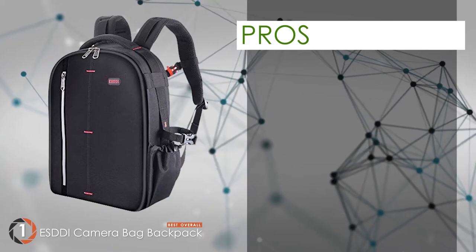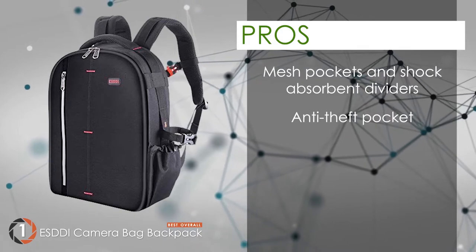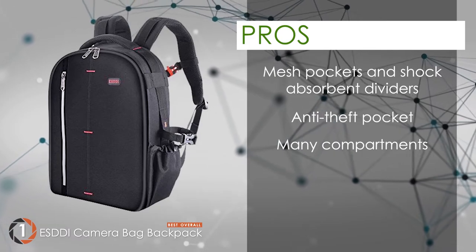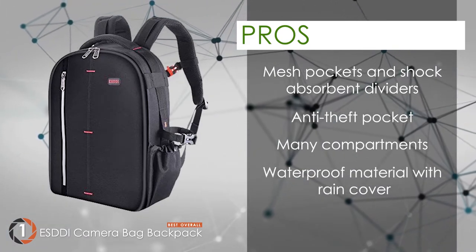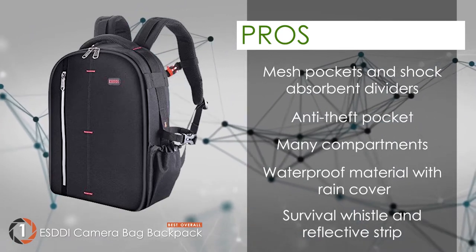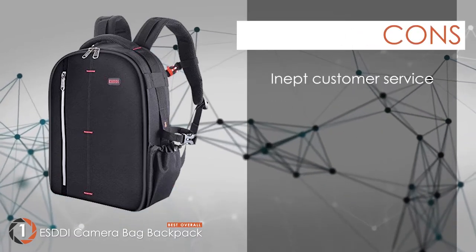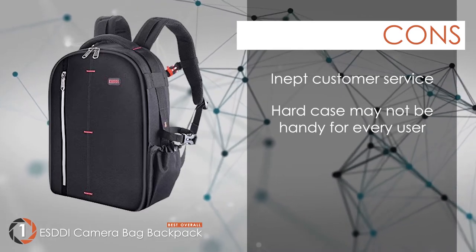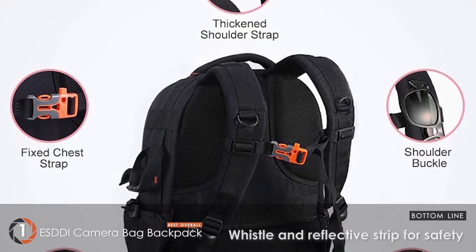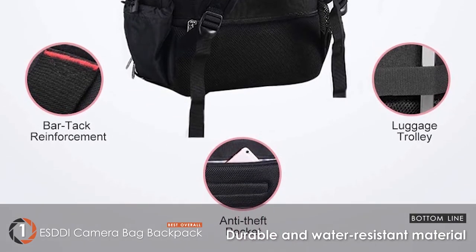Its pros are: it has mesh pockets and shock-absorbent dividers. It has an anti-theft pocket for your valuable belongings. It's capacious, with different compartments to fit all your equipment. It has waterproof material with a rain cover to provide maximum protection. And its survival whistle and reflective strip allows you to spot the bag easily, especially during emergencies. However, they have inept customer service, and the hard case may not be handy for every user. The bottom line is, it has a whistle and reflective strip for safety, and it's made of durable and water-resistant material.